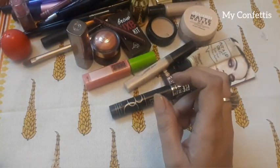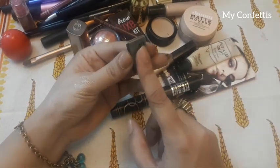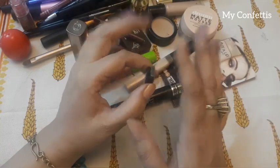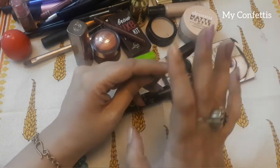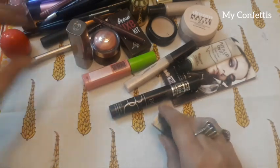Last but not least, this is Artico Eye Color. I actually wanted to give you an eye makeup review, so I'm not including it fully here since it doesn't come in this bag — I'll give you a dedicated review for it.